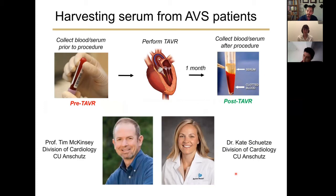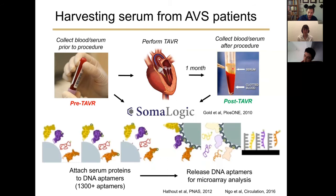To probe this hypothesis, I worked closely with Professor Tim McKenzie and Dr. Kate Sweetsy, a cardiologist at CU Anschutz Medical School. We collected serum samples from TAVR patients immediately before their procedure and one month after. We analyzed samples with a SomaScan DNA aptamer array — a proteomic array where we can analyze 1,300 different proteins. We attach serum proteins to DNA aptamers, release them, and perform a microarray to correlate fluorescence units with protein abundance.